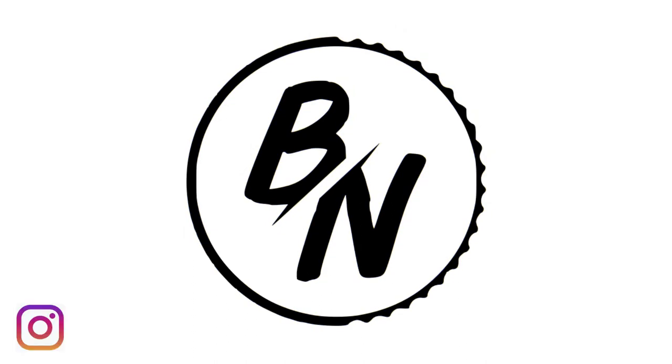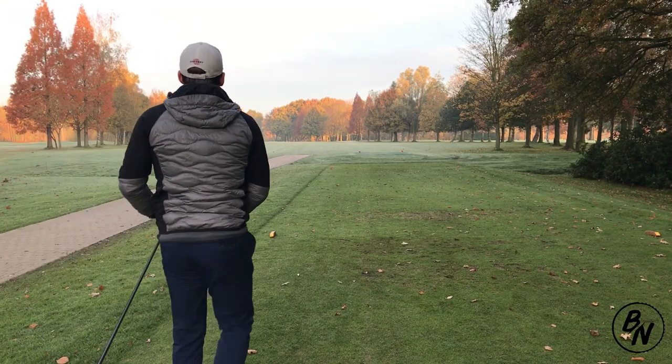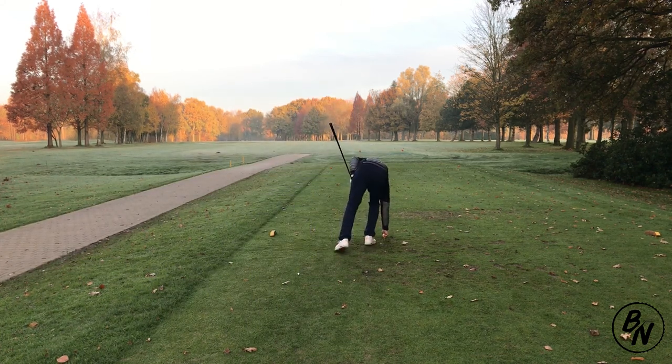Hi guys, Being Golf here. You can also find me on Instagram, and if you like the content I create, please leave a like and consider subscribing. We're at the first hole here at Kledal in Belgium.